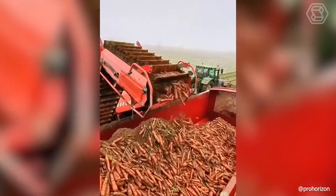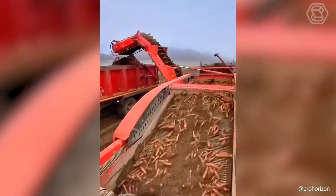A productive John Deere tractor is working hard in the field, actively harvesting carrots while we watch this video clip.